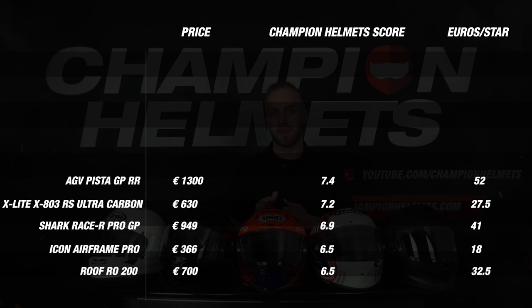But in contrast it scored poorly on the visor and even dramatically on noise. Combined with the price, this helmet unfortunately fell outside the top 5.